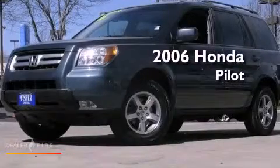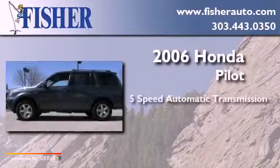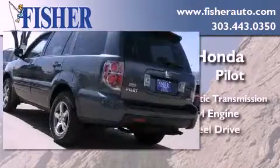This is a 2006 Honda Pilot. This crossover has a 5-speed automatic transmission, a 3.5-liter V6, and 4-wheel drive.